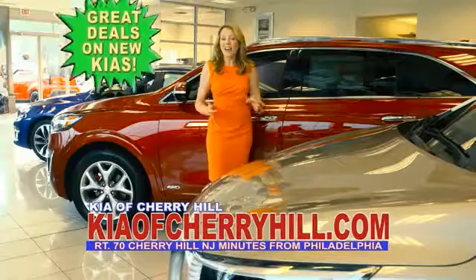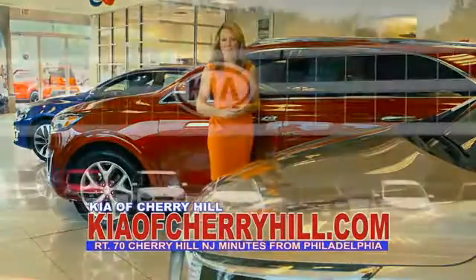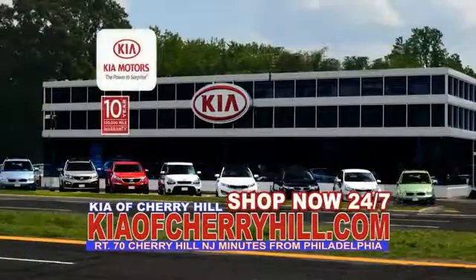See great deals on nearly 500 new Kias at KiaOfCherryHill.com. Shop now, 24/7 at KiaOfCherryHill.com.